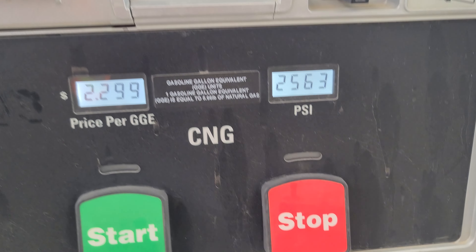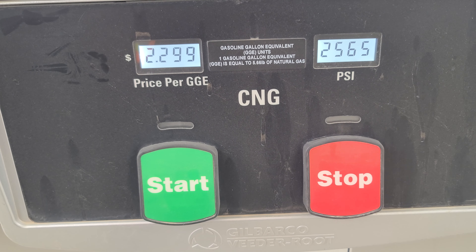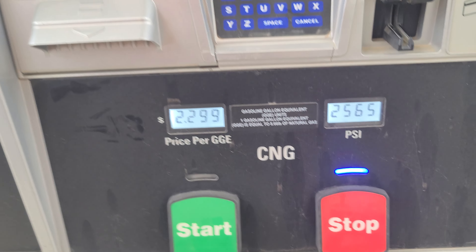I can really see it's slowing down here — it's not pushing too much. I do see the stop sign blinking, so I'm going to go ahead and push it.